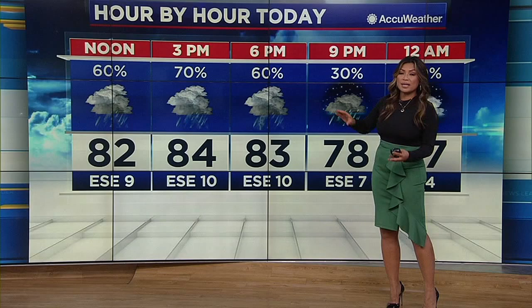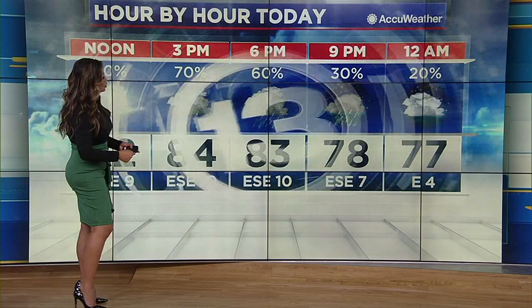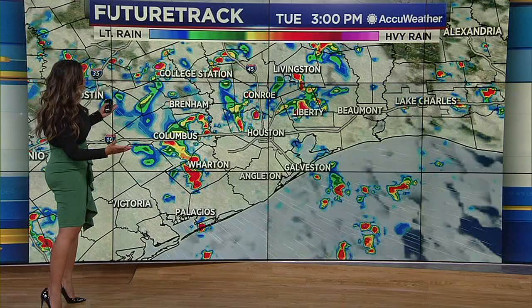So the afternoon and evening commute could be a little bit messy, could be rough for some of you. If you've got those evening plans, be prepared to build in some extra time. Then once the sun goes down, we lose the fuel for these thunderstorms to develop, and those rain chances should be dropping as temperatures drop back into the upper 70s.